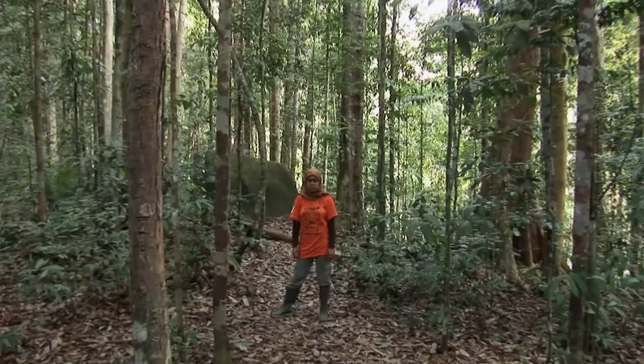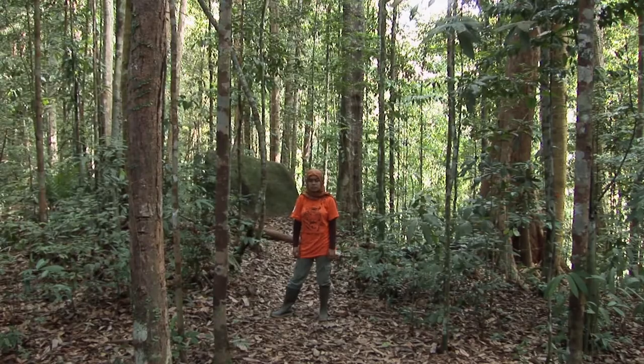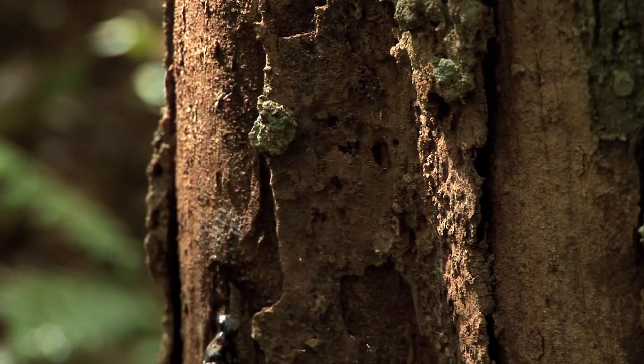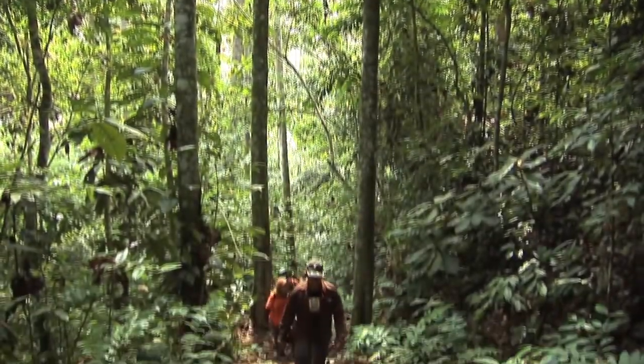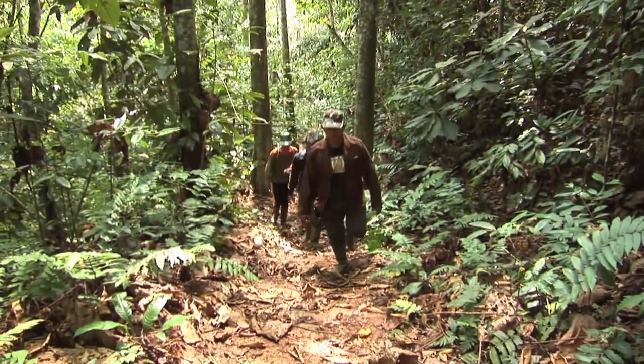My name is Carmilla Parakasi. I'm a tiger conservationist. Today I'm going out with my team to set up a tiger camera trap.